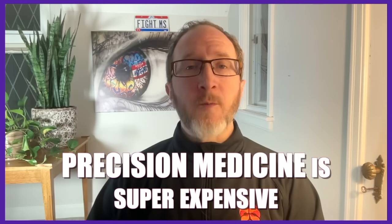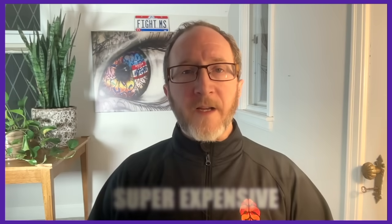Another significant hurdle is cost. Precision medicine is super expensive because you're crafting a therapy which is specific for that individual, genetically modifying their T-cells to do something specifically for them. One of the things that will have to happen is we'll have to come up with a way of creating CAR T-cells which are much more affordable. Looking ahead, researchers are working to refine CAR T-cell therapy to make it less expensive, safer, and more available. And its implications for autoimmune conditions like MS are profound.